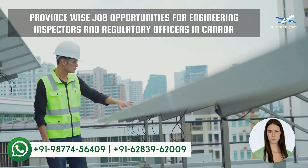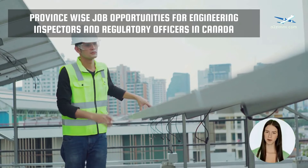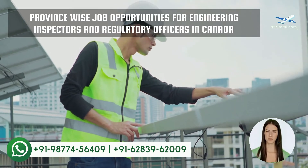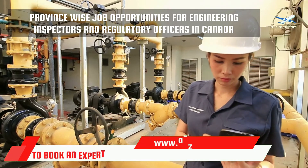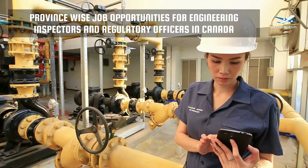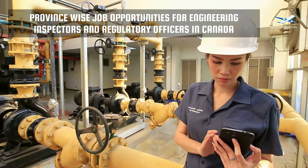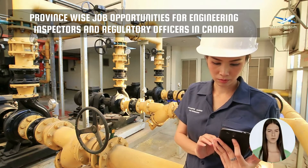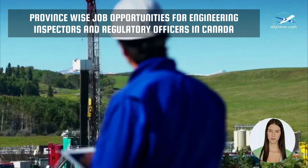The demand for professionals in different provinces of Canada can vary according to the employment opportunities and industries available in the particular region. So now we will see the list of provinces in order of the number of job openings in your profile. As per the recent data provided by jobbank.gc.ca, Quebec is at the top of the list with a total of 16 job openings for Engineering Inspectors and Regulatory Officers, and Ontario has the least opportunities available with a count of one. We have also prepared a detailed video regarding the province-wise analytical review for available job opportunities in your profile. You can click the i button or the link in the description to watch this province ranking video.